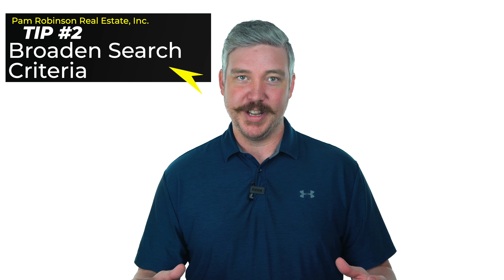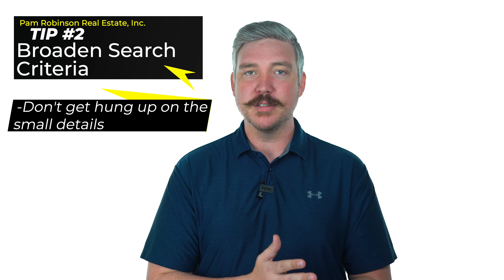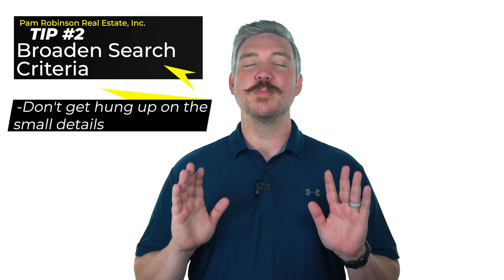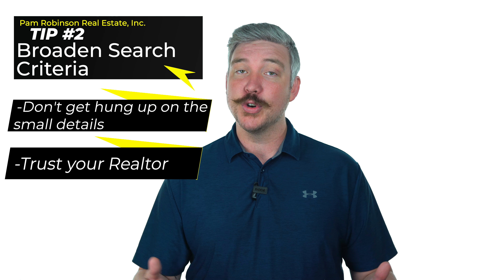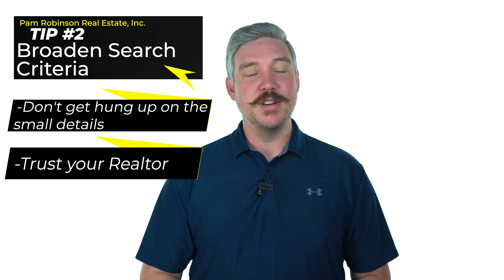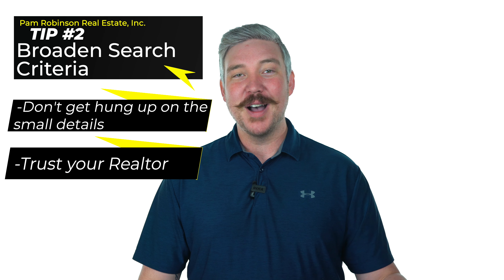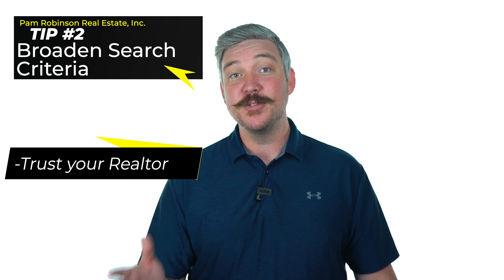Here's tip number two. What I try to get my buyers to understand is it's okay to broaden your search criteria a little bit. Don't get so hung up on the small details. If you come in and say you want a house that's 2,000 square feet or more, you may miss out on that house that's 1,950 square feet that might have been just perfect. Give your realtor the ability to understand your wants and needs, but let them broaden that search a little bit. An extra two or five miles gives you the ability to see more homes and find more properties that actually fit your daily life needs.